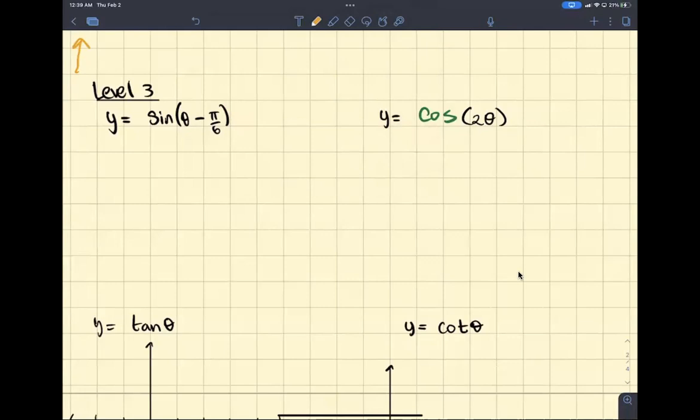Hopefully, you can watch this before the test. So, I'm going to go over level 3 problems, some of the harder problems. If you don't know what we're doing right now, we're graphing sine, cosine, tangent, cotangent, with some phase shifts, some period changes, and basically it's just a matter of putting everything we've done together.